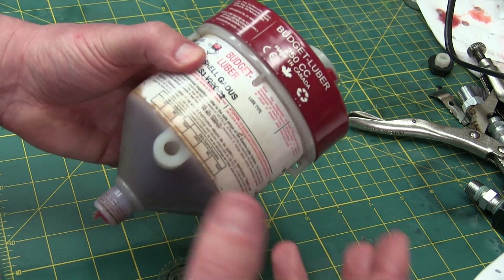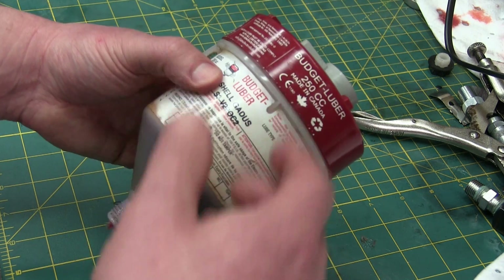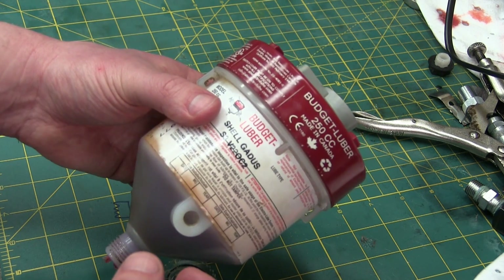These are like a hundred bucks, which sounds a lot to you and I, but when you consider sending a millwright up a ladder 200 feet in order to grease a bearing, it starts to get cheap in a real hurry.